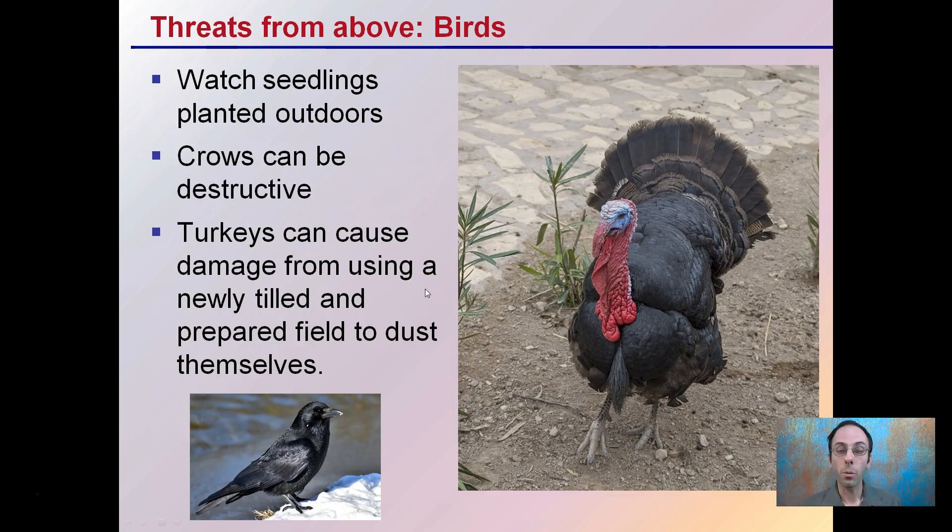Threats from above — we want to watch out for birds. They can attack particularly newly planted seedlings outdoors. Crows can be very destructive in that regard. Turkeys can also be a problem if you have a recently tilled field with exposed soil — they like to go into that recently prepared field and dust themselves. They can walk across plastic if you're using that for weed control and do damage there, so be mindful and keep an eye out for turkeys.